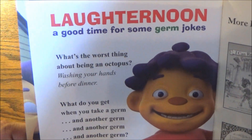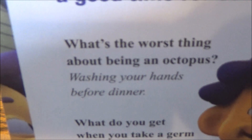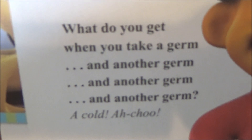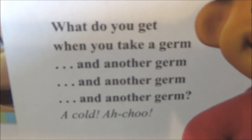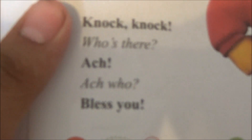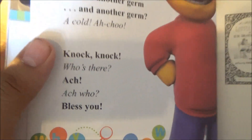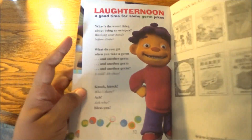And now for some germ jokes from the book. What's the worst thing about being an octopus? Washing your hands before dinner. What do you get when you take a germ, and another germ, and another, and another? A cold. Achoo. Not funny. And knock knock — who's there? Achoo. Bless you. Yeah, that's a decent one.